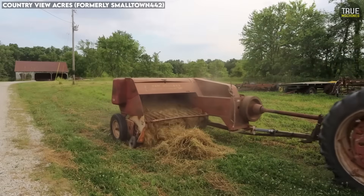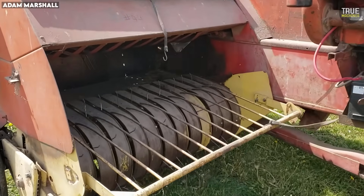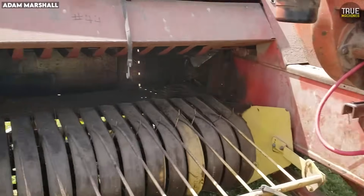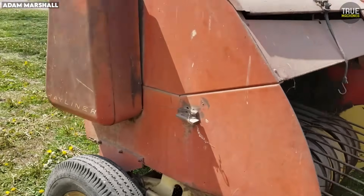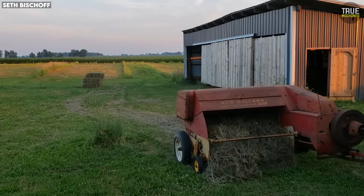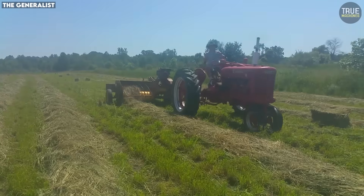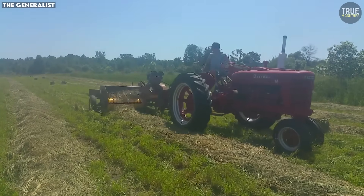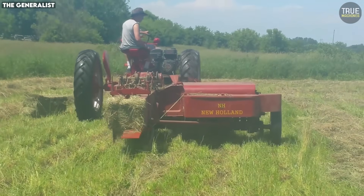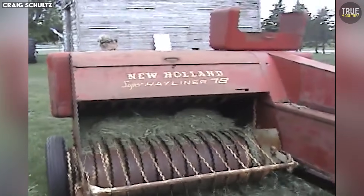But the phrase 'perfectly tuned' was the catch. No other baler of its time demanded as much daily attention as the Hayliner 78. Every moving part had to be greased, every chain had to be tensioned just right. The plunger guides wore out quickly and needed constant adjustment or replacement. The feeder forks were notorious for bending or breaking shear bolts, especially if hay conditions weren't ideal, and the knotter, though technically advanced, was incredibly sensitive. A little dust, a little twine wear, or a little misalignment, and suddenly the baler would start missing knots, jamming, or refusing to cycle properly. Farmers joked that you didn't operate the 78 — you kept it alive.